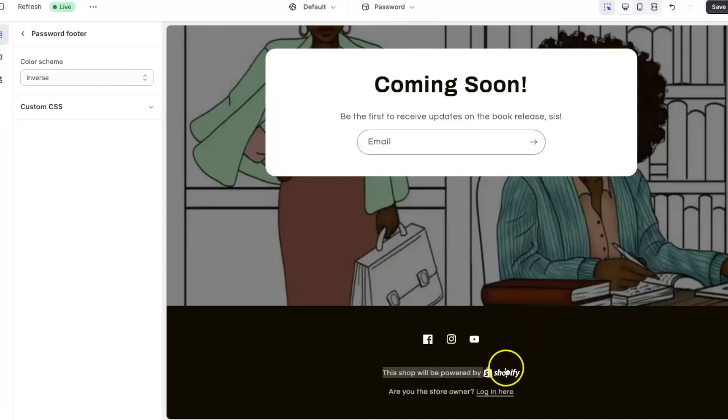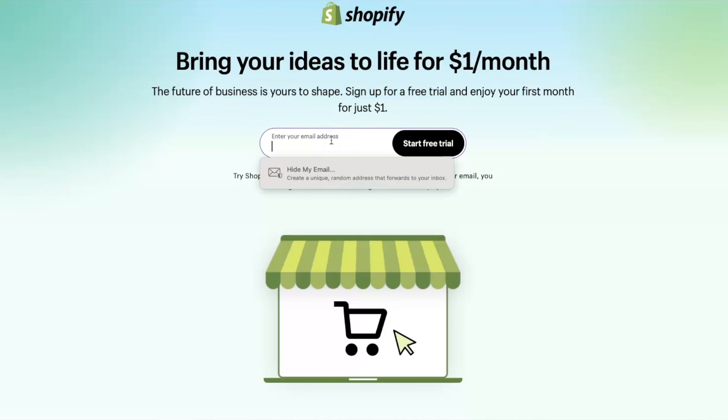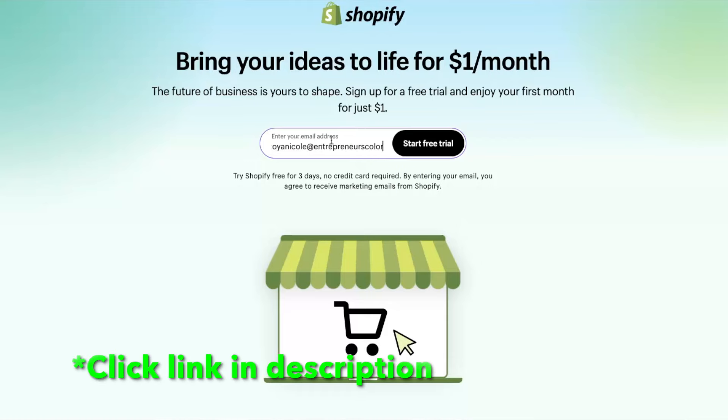When I first started selling my coloring books, I set up a Shopify coming soon page. I entered my email and all the required information to set up the back end of my Shopify store so I could start collecting email addresses from potential customers — because I hadn't released the book yet. I was driving traffic from Facebook to my Shopify store using Facebook groups, posting side-by-sides showing snippets of some of my favorite images from inside the book.